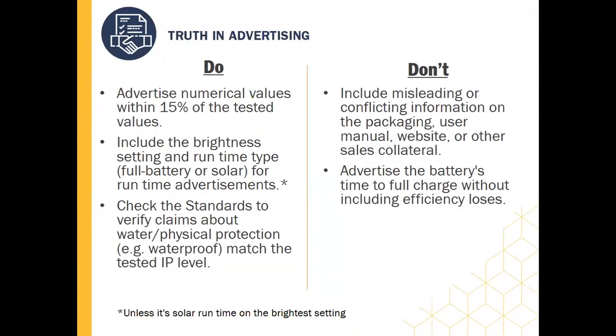Please make sure you check the standards to ensure that any claims about water or physical protection match the tested IP level. For example, if a product is advertised as being waterproof, it needs to meet IPX7. Please also make sure not to include any conflicting information on the packaging, user manual, or other sales collateral. Sometimes we'll see that the user manual and packaging have the correct numerical information, but the website will have conflicting information — make sure everything is lining up across all advertising platforms. Another common mistake is that the battery's time to full charge advertisement doesn't account for efficiency losses for solar or battery charging.